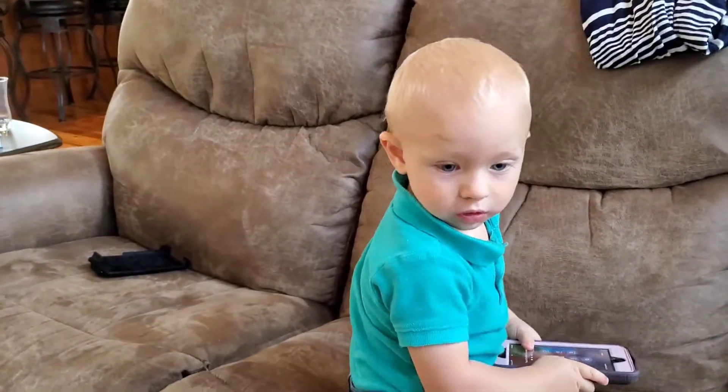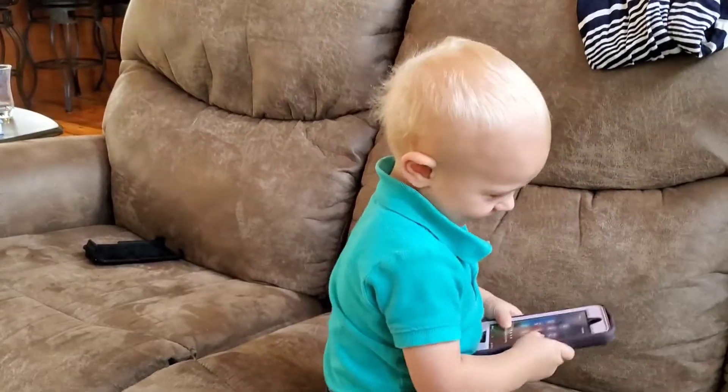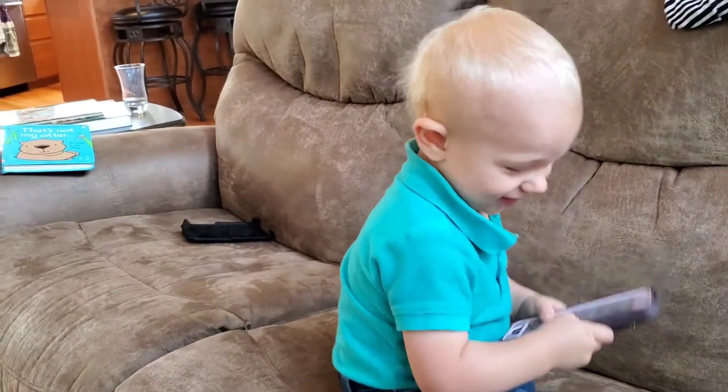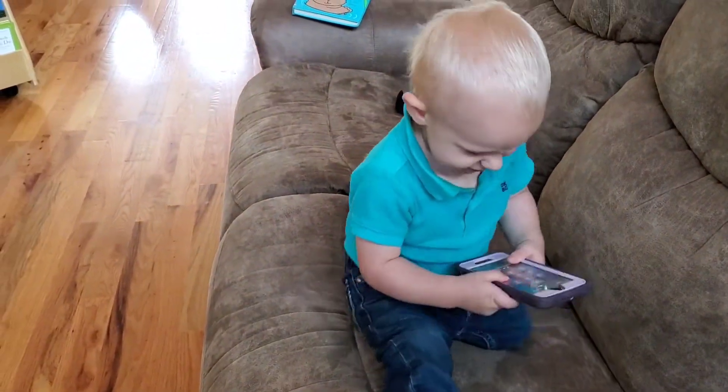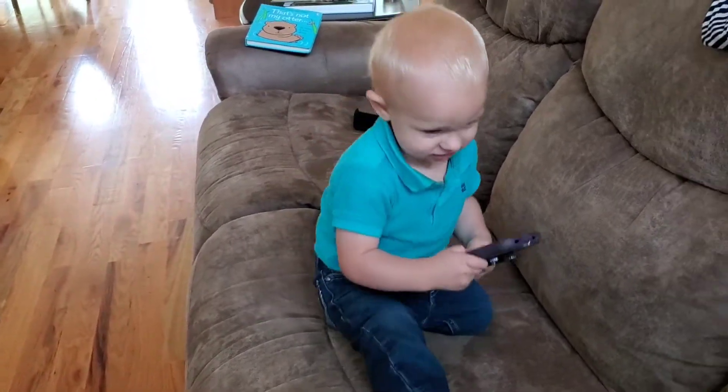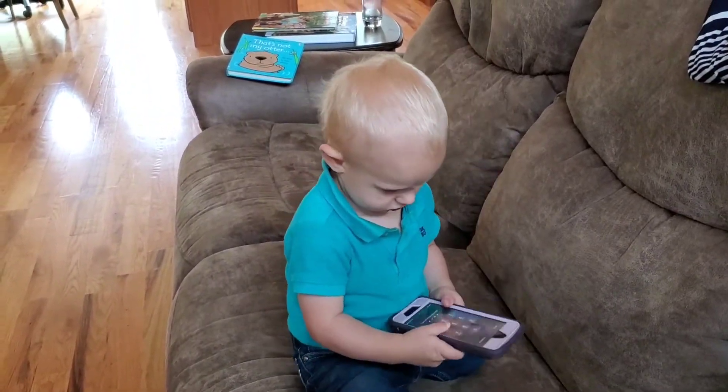With Andrew in the family, happy happy home, happy happy home, happy happy home. With Andrew in the family, happy happy home, happy happy home.